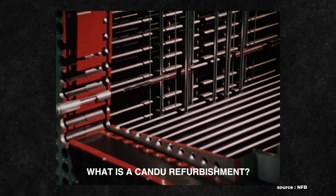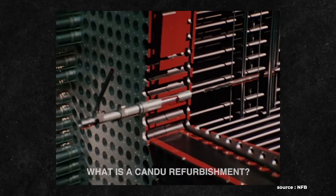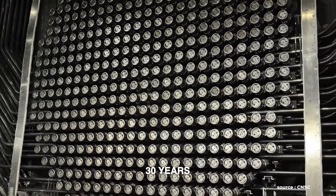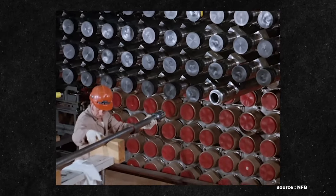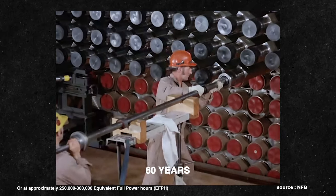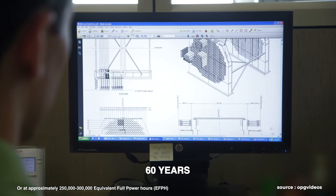Before we jump into this video, I'm going to answer a very simple question: what is the refurbishment of a CANDU reactor? The operating lifetime of a CANDU nuclear power reactor is 30 years — it's meant to operate and run for three decades. When you go through a refurbishment, you extend the lifetime of that reactor from 30 years to 60 years, so it operates for another 30 years.